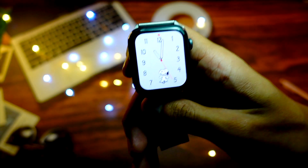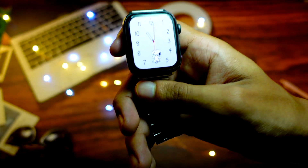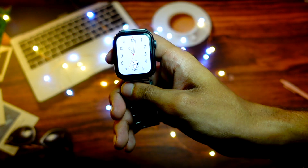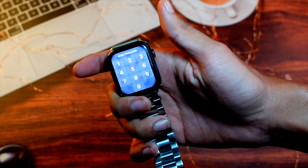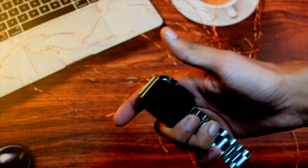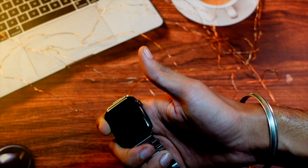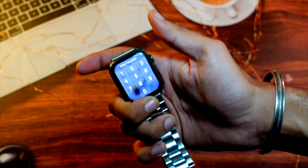My name is Jay, you are watching Tech Hyped. If you are new here, consider hitting that subscribe button. Along with WatchOS 10 Beta 5, Apple has also released macOS updates, tvOS updates — everything is getting updated. I've already dropped a video on iOS 17 Beta 5, linked below the like button.